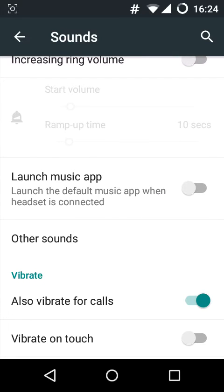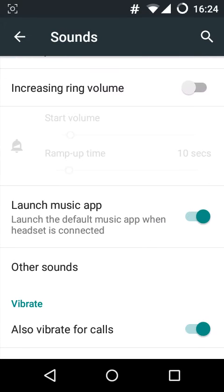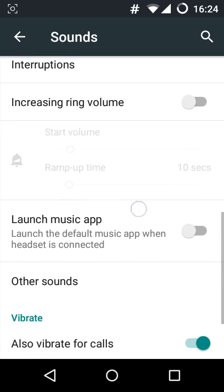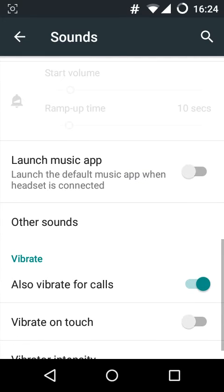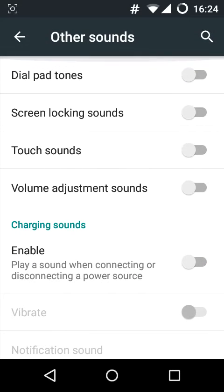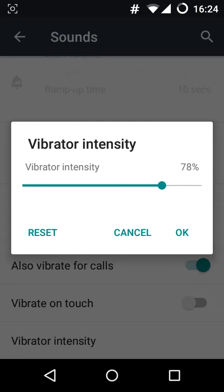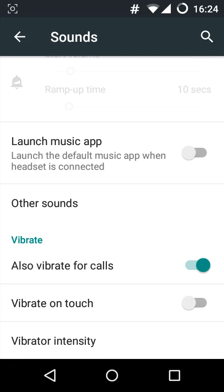You get this really cool feature which is 'launch music app' — it launches the default music app when your headset is connected, which is really good. You have the increasing ring volume and other sounds you can customize to your needs. There's the vibrate on touch, which is disabled for the video, and the vibrator intensity which used to force close due to some technical difficulties. But on this ROM it is fixed, which is a really good thing. On CyanogenMod you had to flash the SunliP kernel for this to work, but they fixed it in alpha 2, and I think the beta 2 version will be available soon.